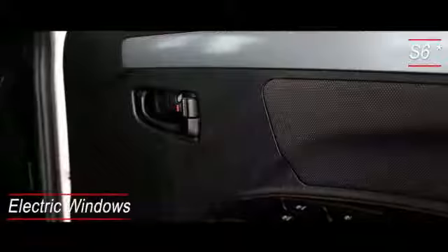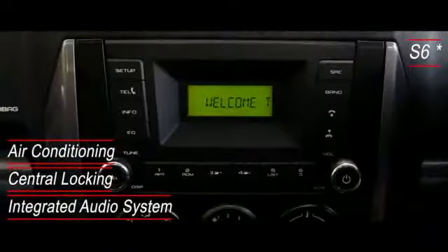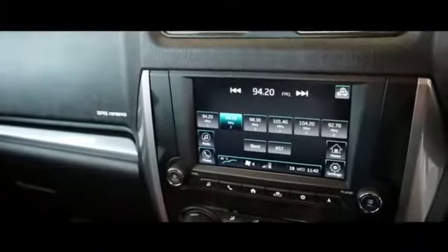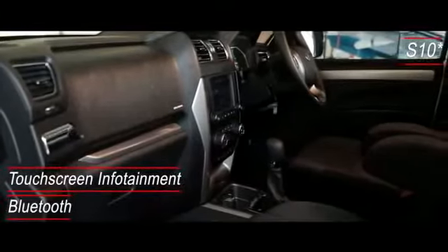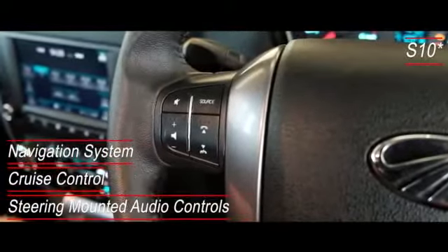The specifications include electric windows, power steering, air conditioning, central locking and an integrated audio system with USB and auxiliary input. In addition to the S6 features, the S10 trim level offers a touchscreen infotainment system with Bluetooth, a navigation system, cruise control and steering-mounted audio controls.